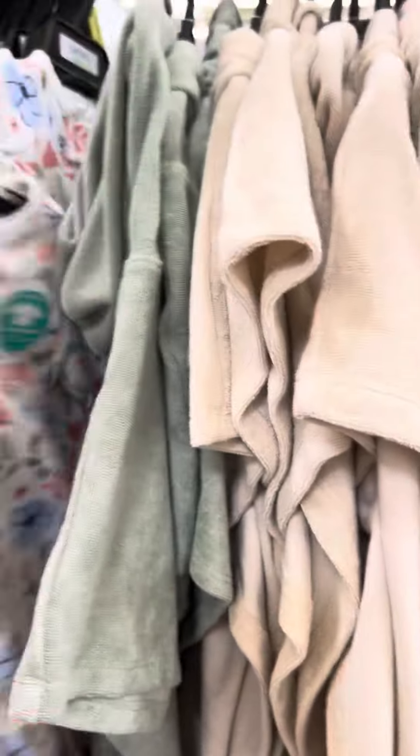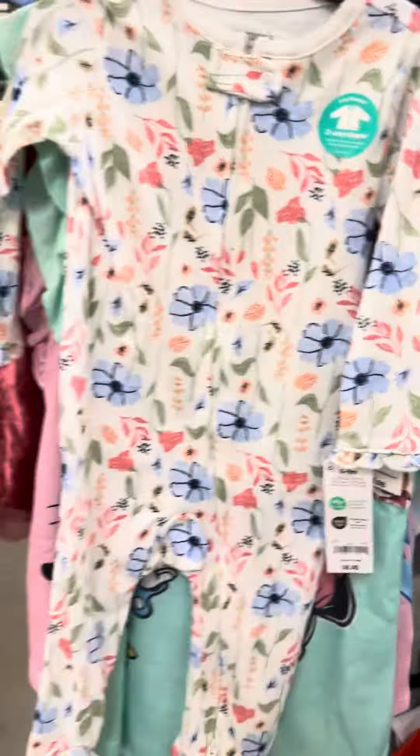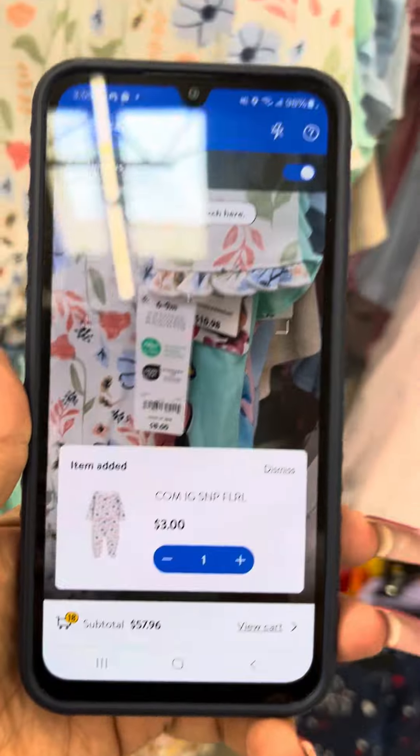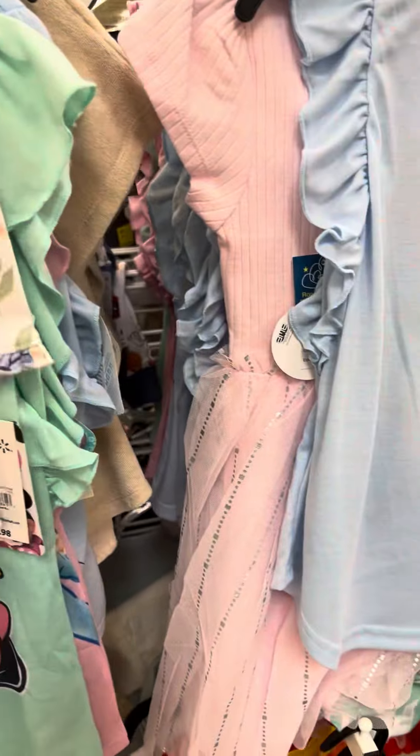They do have a lot of PJs over here — I believe these are on clearance. I'll go ahead and scan this one right here. It is for three dollars, Carter's is the brand.